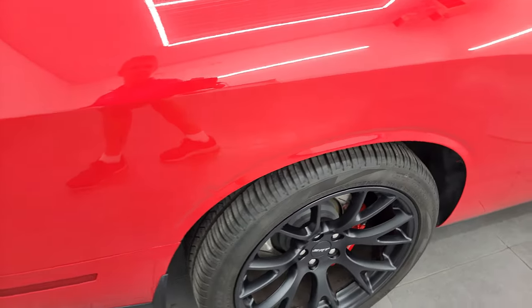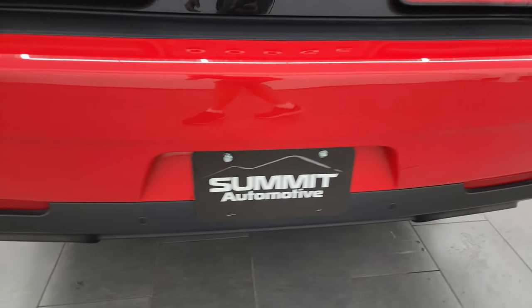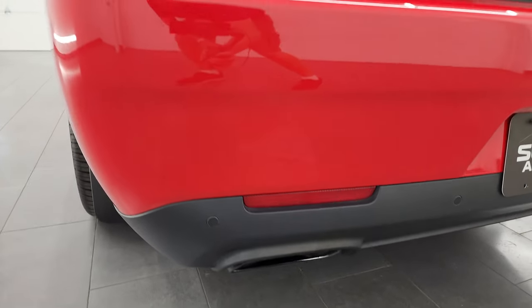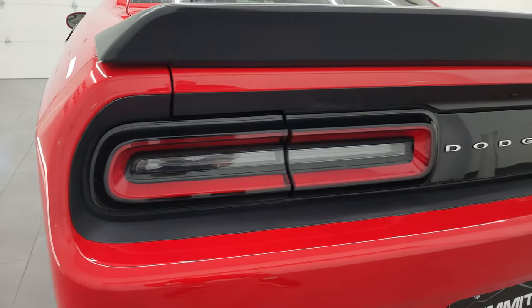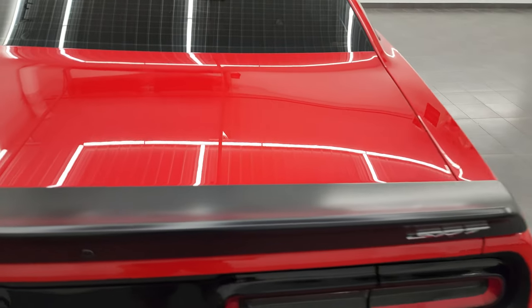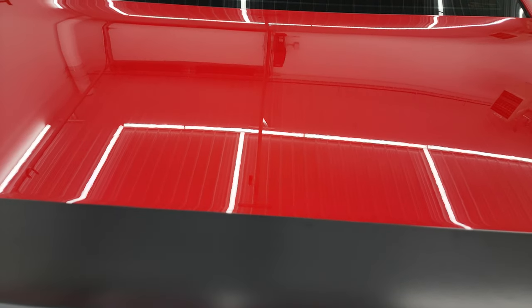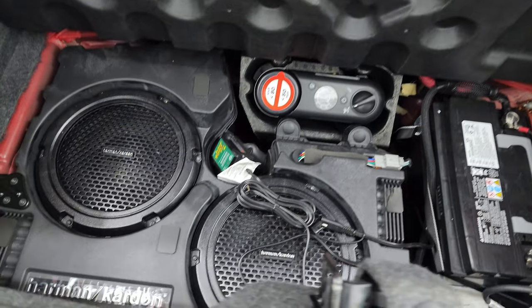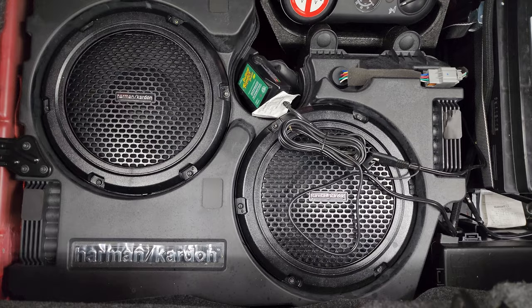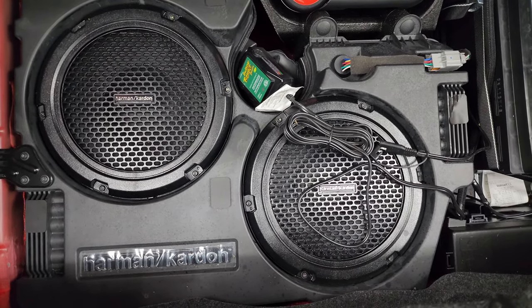Coming around to the back of the vehicle, the rear bumper is in great shape. It does have the backup parking sensors, the dual rear exhaust, LED tail lamps, the satin finish spoiler, and the trunk lid is in nice shape. I like that it's got the popper back here for the trunk. The back storage and trunk area are very clean, and it does come with a Harman Kardon sound system with the dual subwoofer.